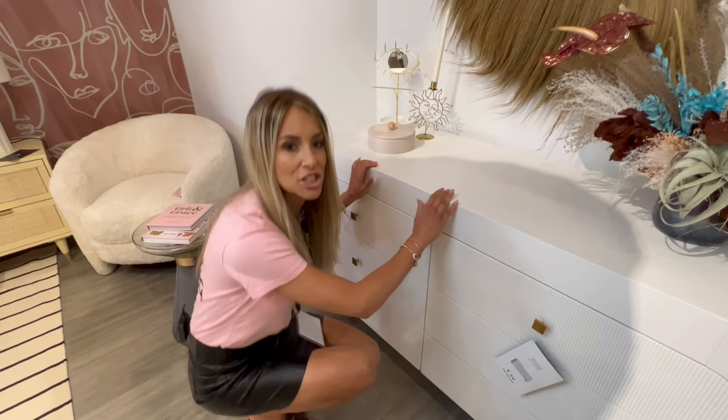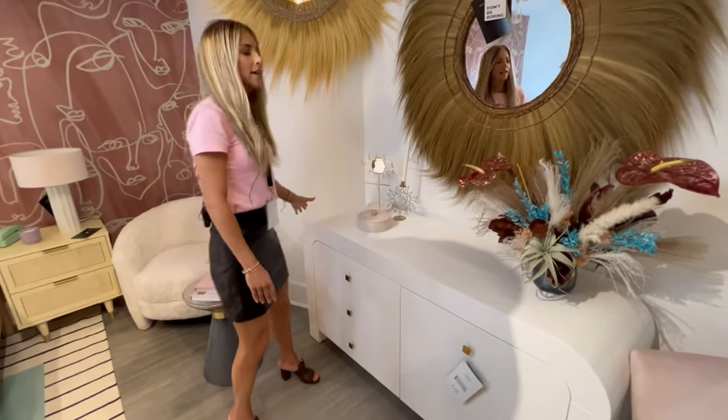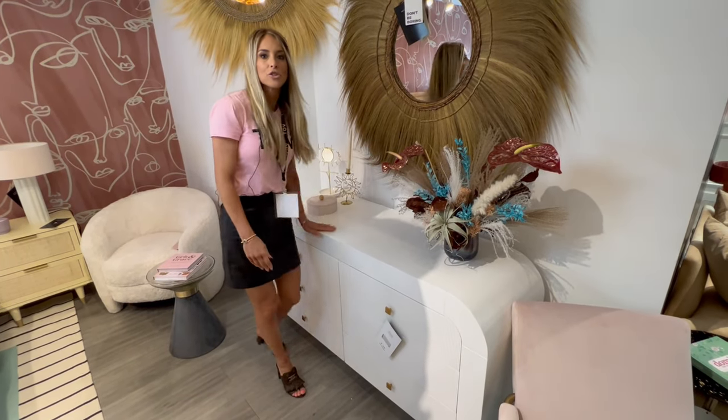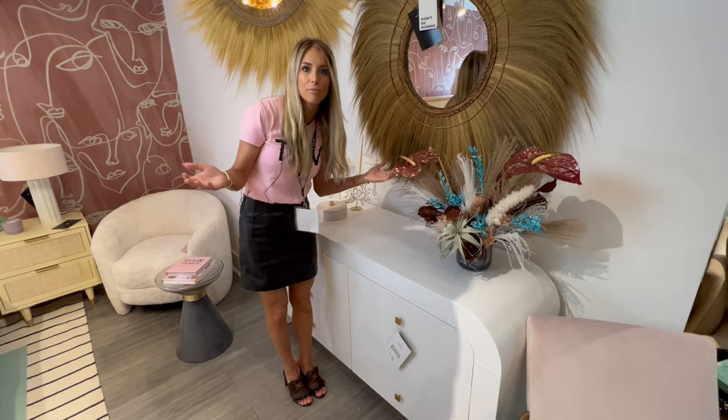I love it. The shape of this is so beautiful and stylish, and it's super, super well made. I love the fact that there's so much space on top to put all sorts of things — look how much we got on one dresser.